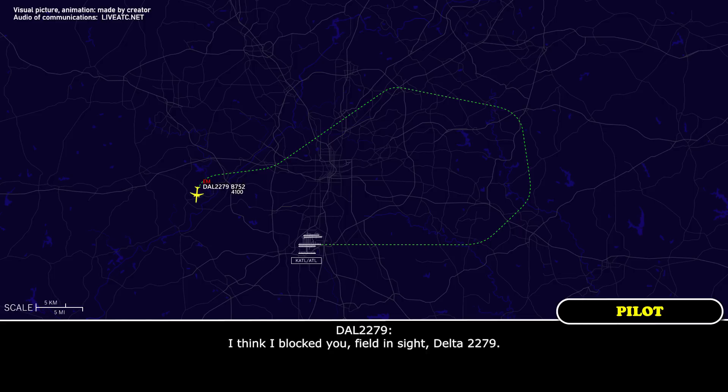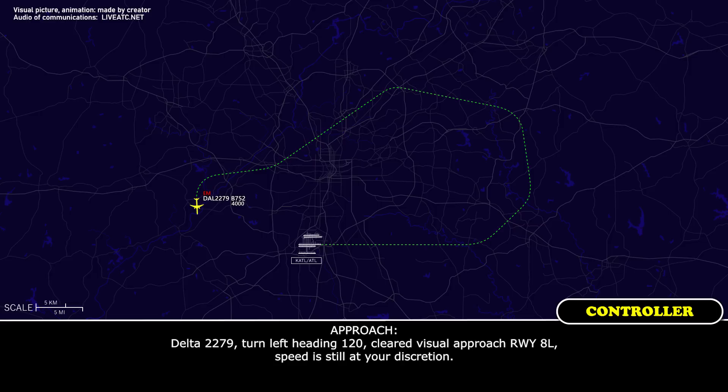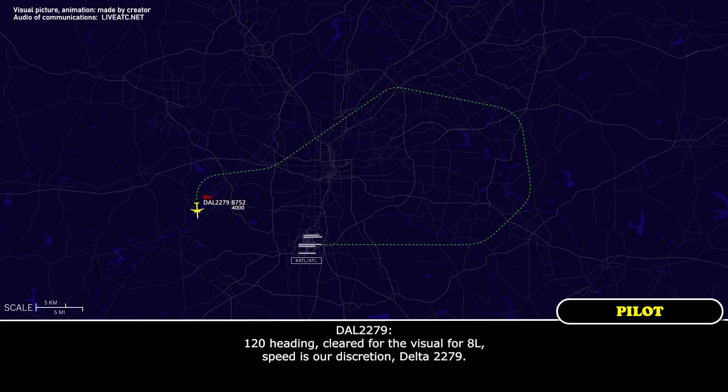I think I'm locked on — the field's inside, Delta 2279. Delta 2279, take you — base turn. And you're out — the front is locked in line. Delta 2279, heading 120, clear visual approach runway 8 left, speed at your discretion. 120 heading, clear to visual for runway 8 left, speed at our discretion, Delta 2279.